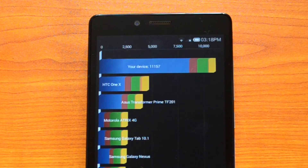The Quadrant score is 11,157 — that's a pretty impressive score for a budget smartphone with a Snapdragon 400 processor. Now let's perform the NanoMark 2 benchmarking test.